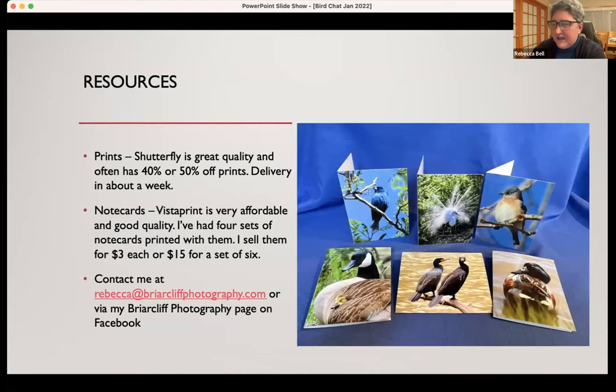Finally, I thought I'd share a few resources. If you're a bird photographer interested in getting prints or note cards made — for prints I typically use Shutterfly: great quality and you can often find a 50% off coupon; they come back in about a week. For note cards, I'm very happy with Vistaprint — very affordable and pretty good quality. I'm on my fourth set of note cards made by them. If anybody's interested in note cards, I do sell them — $3 each or $15 for a set of six. That's my latest set, which has five of the pictures I showed tonight. You can email me at Rebecca at BriarcliffPhotography.com or find me on Facebook at my Briarcliff Photography page.